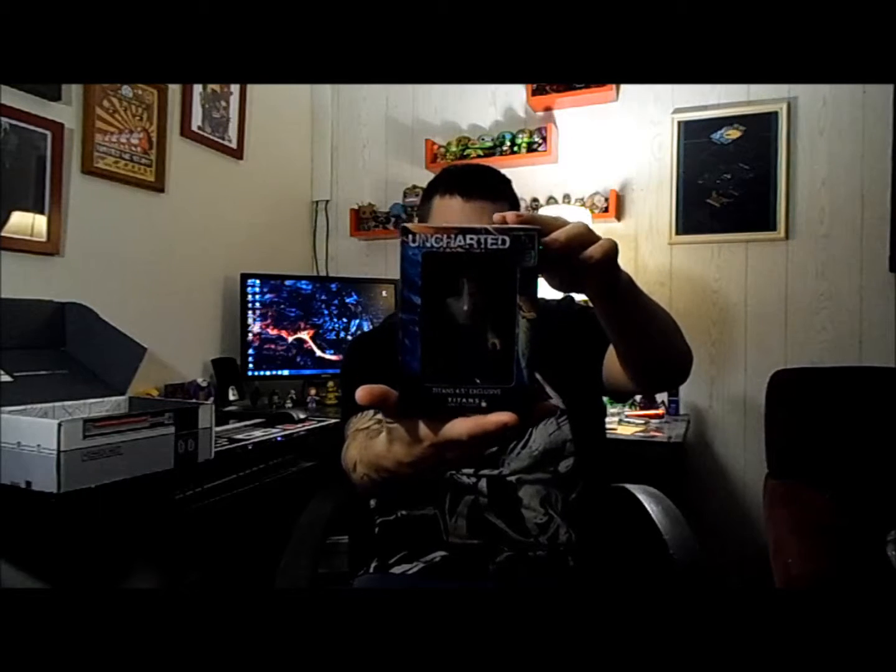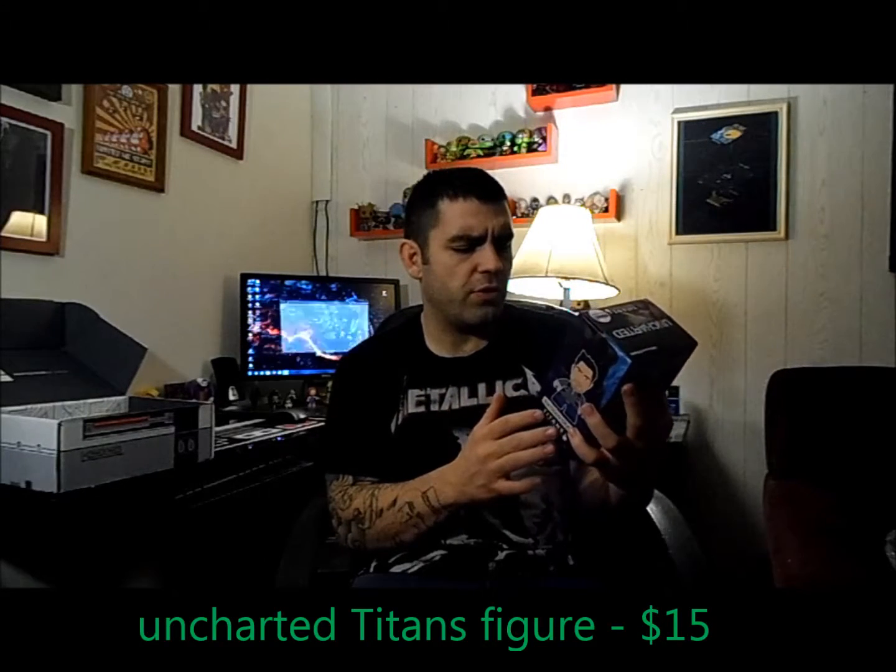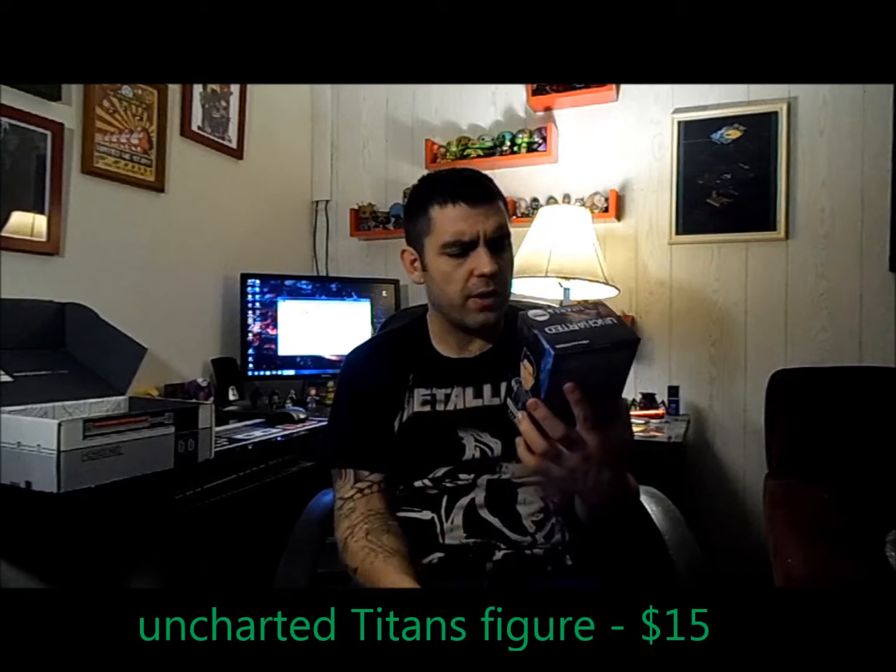The first thing I see is an official licensed PlayStation product — it's a Titans figure, an Uncharted figure. It's Nathan Drake. So there's another Titans figure; they obviously have some deal with Titans as we get those quite often. That's pretty cool. He kind of looks cool. I never played the game, so if anybody wants to tell me anything about it that'd be great.